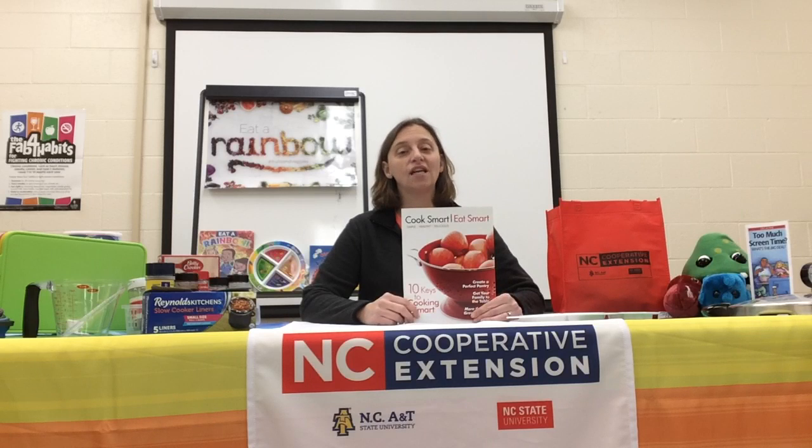One of the programs we have scheduled for this spring is our Cook Smart, Eat Smart class. This is a cooking class that teaches you some hands-on skills, as well as information about the types of knives you could use, what you need to stock in your pantry, how to read nutrition labels, and we're going to do this program virtually this year, so it's going to be a little bit different.